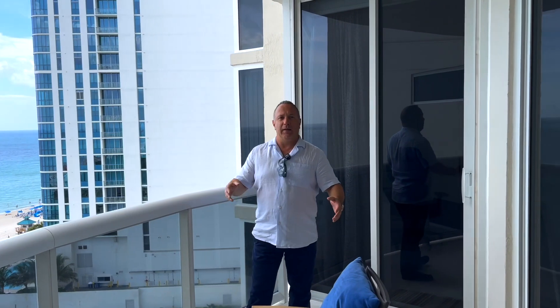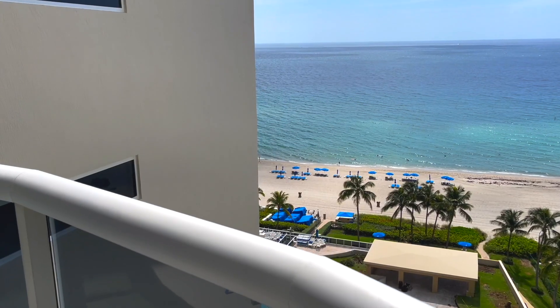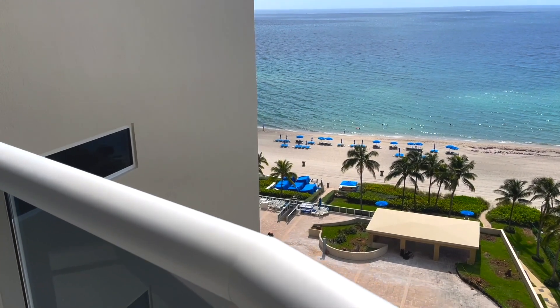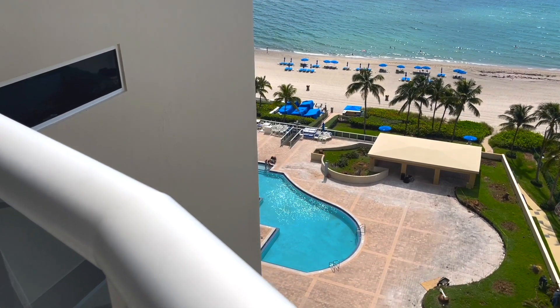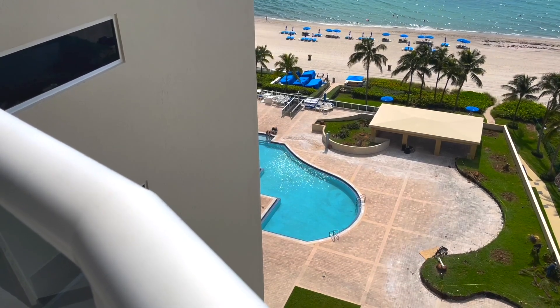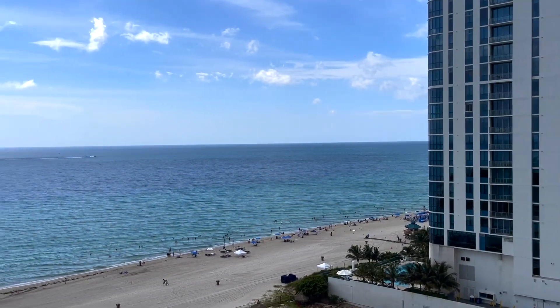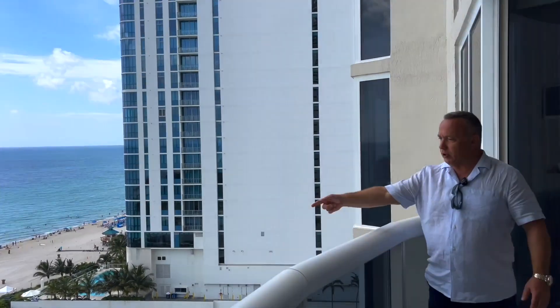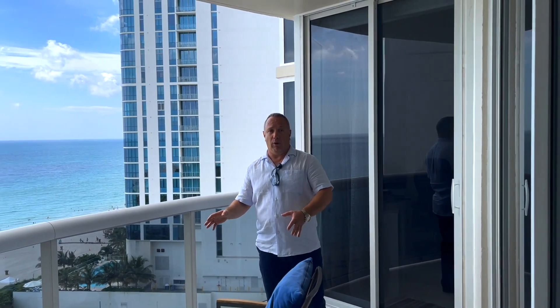Today we're at Pinnacle, which is a very nice building in the middle of Sunny Isles. Pinnacle has great amenities — the pool is on the first floor, straightforward to the beach. Some buildings have their pool on the second or third floor; Trump's has it on the fifth floor. This building has everything on the same floor as the beach, so from the beach you can go directly to the pool area without taking any elevators or going through hallways.